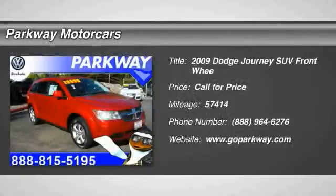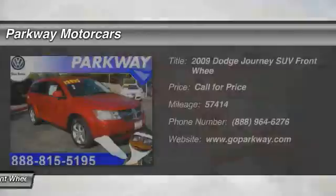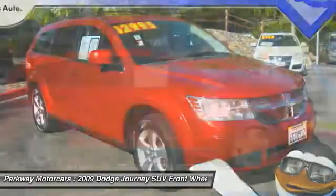The 2009 Dodge Journey combines the practicality of an SUV with the comfort of a car, all while boasting a style all its own.